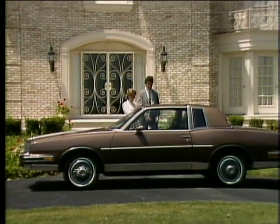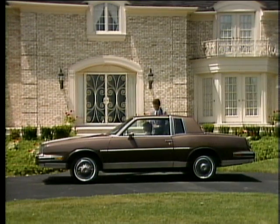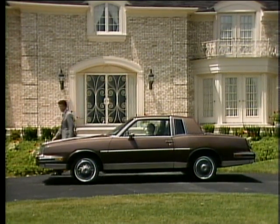The finely styled lines contribute to Grand Prix's smooth aerodynamic design, which helps reduce drag and add to fuel efficiency.